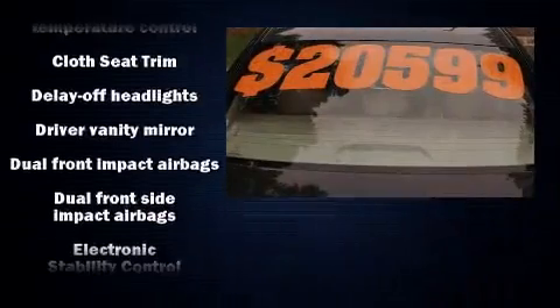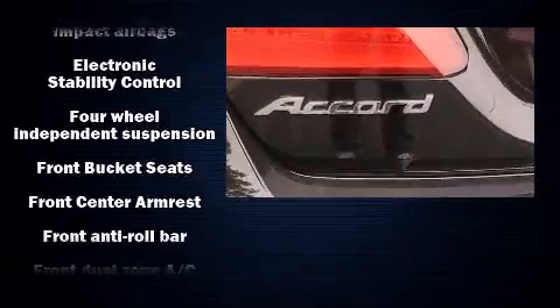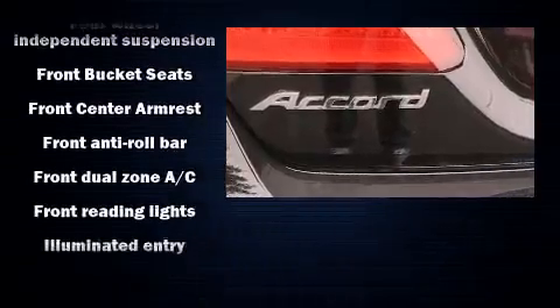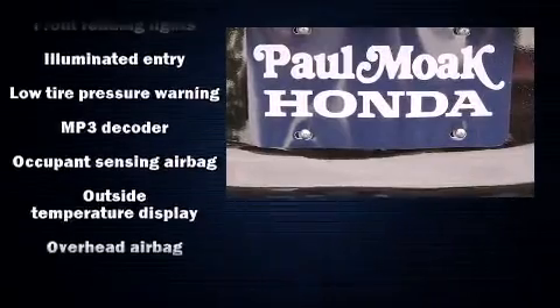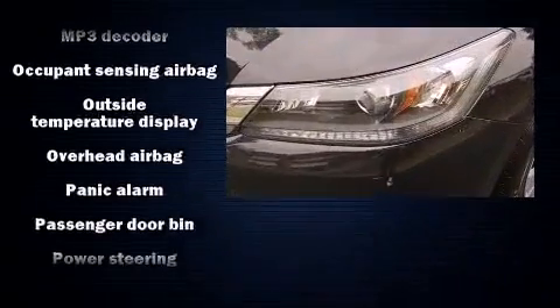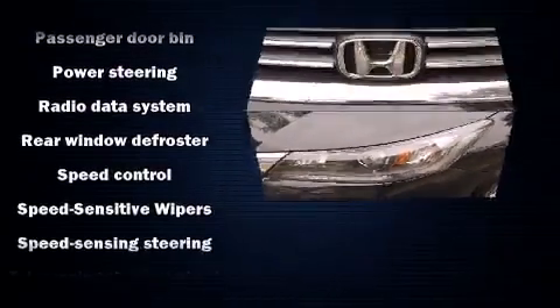Honda ensures the safety and security of its passengers with equipment such as dual-front impact airbags with occupant-sensing airbag, head curtain airbags, traction control, a panic alarm, and four-wheel disc brakes with ABS. Brake Assist technology provides extra pressure when applying the brakes.